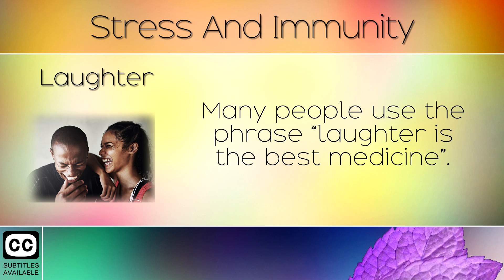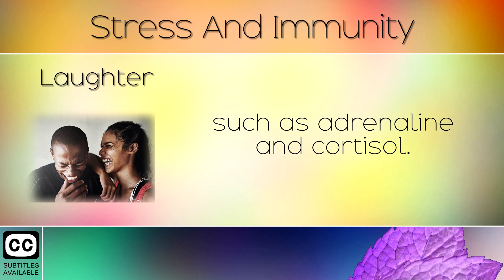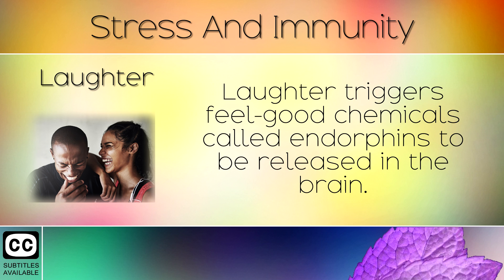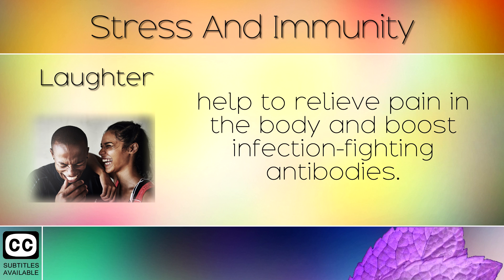10. Laughter. Many people use the phrase 'laughter is the best medicine.' This statement has some truth to it, as laughter reduces stress hormones in the body such as adrenaline and cortisol. Laughter triggers feel-good chemicals called endorphins to be released into the brain. These give you an overall sense of well-being, help to relieve pain in the body and boost infection-fighting antibodies.